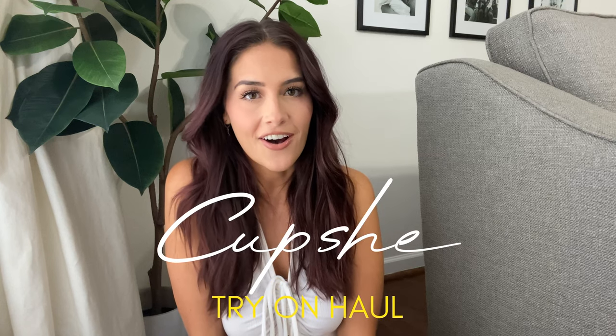Hey guys, welcome back to my channel! I hope everybody is having a great day. For today's video we are going to be doing a CupShe haul and I am so excited — I have seen CupShe all over my TikTok and social media, everybody is raving about this beachwear brand.